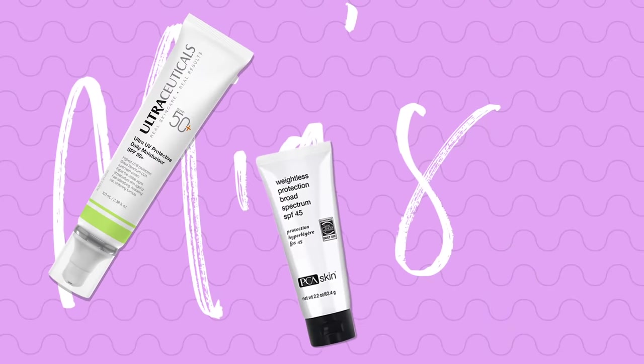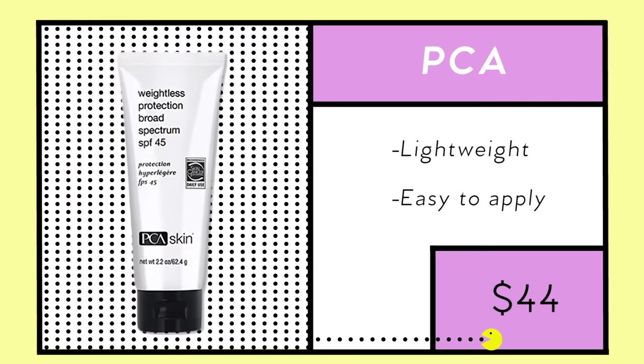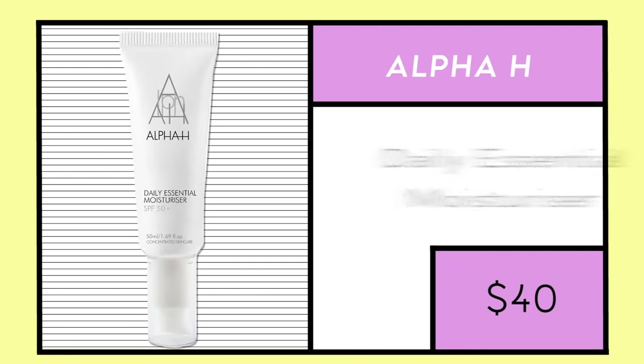Some of my other favorite sunscreens include the PC8 Waitlist SPF, which is super lightweight, goes on flawlessly, doesn't leave a white cast, isn't greasy, and hasn't broken me out. I also love the Ultraceuticals SPF 50, which comes in hydrating, mattifying, and tinted versions — I use the hydrating one in winter and mattifying in summer. They also have body options. I've also been enjoying the Alpha H Moisturizing SPF, which works as a moisturizer and SPF in one. Alright, that was it — thank you so much for watching! We've answered most of your questions, so leave any more in the comments below. See you in the next video, bye!